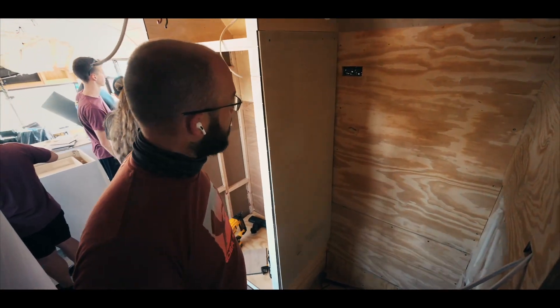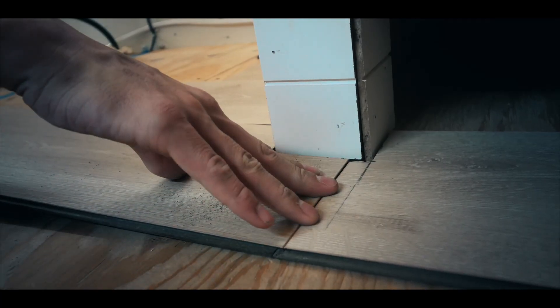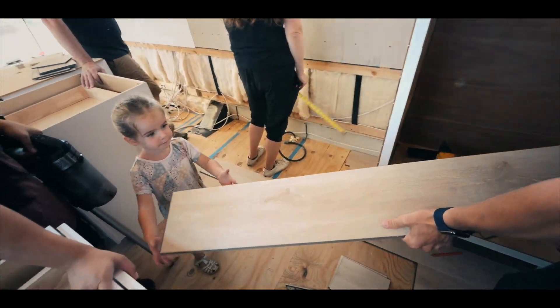We're installing the concrete board for the tile. We need a full piece — grab that end, careful.